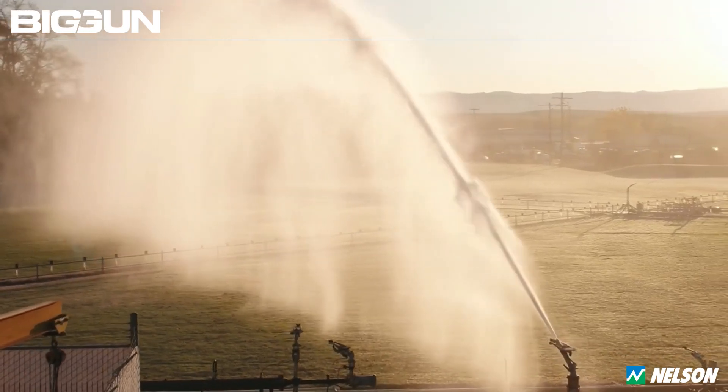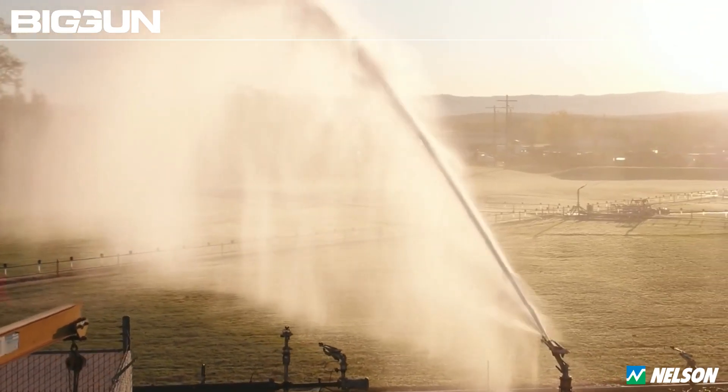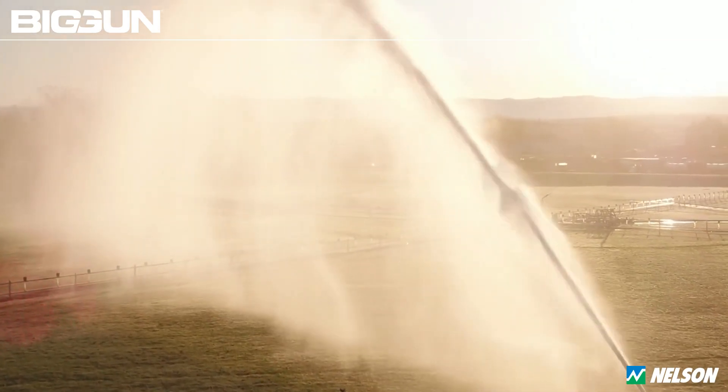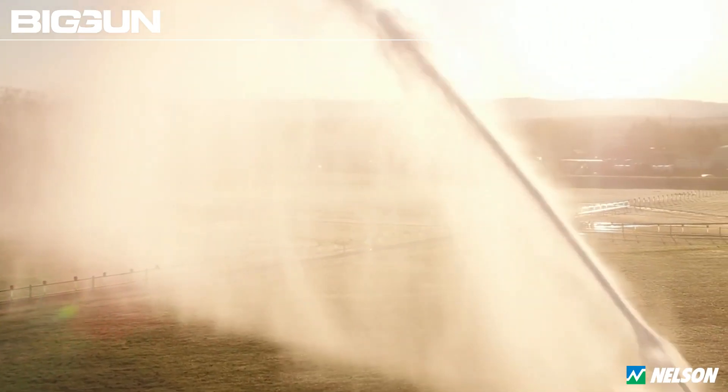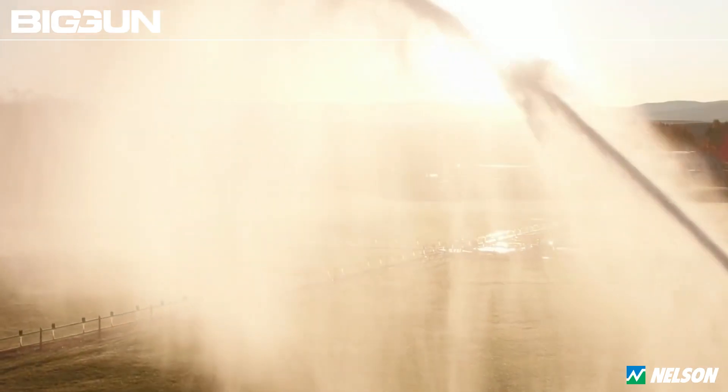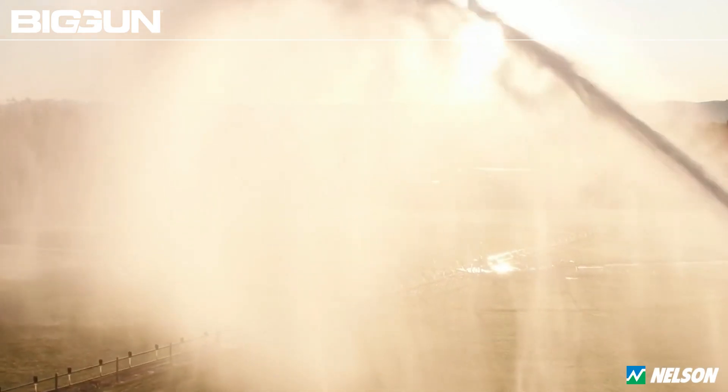The Nelson SR200 Big Gun stands as a testament to precision engineering and a reliable solution for heavy-duty applications — from dust suppression to wastewater management — distinguishing itself as an unparalleled choice. Invest wisely in the leader, the Nelson SR200 Big Gun, and experience performance that sets industry standards.